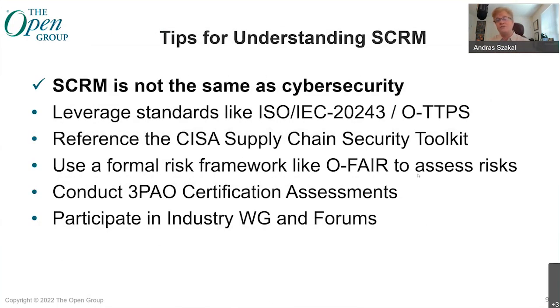Some tips for understanding SCRIM: it's not the same as cybersecurity. Don't let your cybersecurity folks conflate cybersecurity and SCRIM. The two are different. Although there is overlap — you have to have security in place to protect some of the assets in your supply chain landscape — and you need cybersecurity in place during development phases as well. But cybersecurity is not SCRIM. They're different but interrelated.